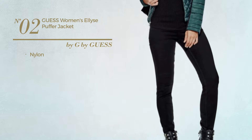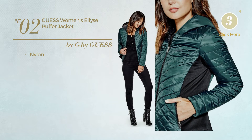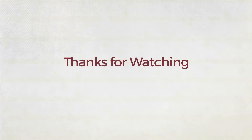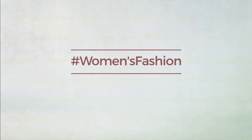Thanks for watching this hand-picked collection by hashtag Women Fashion. If you didn't like it, write something in the comments below — otherwise, subscribe to our channel.